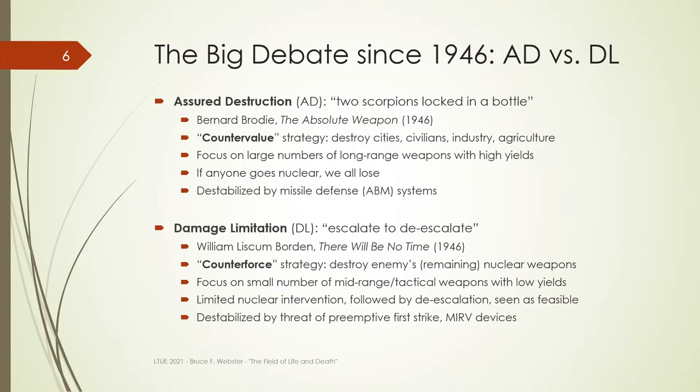That same year, 1946, William Borden wrote There Will Be No Time, and his policy is one of damage limitation or counterforce, which means you do not target civilians, cities, factories, or farms. You target the enemy's remaining nuclear weapons. If they haven't launched at all, you want to target all of them and knock them out before they ever get used. The difference from countervalue is that you want mid-range or tactical weapons with very short flight time and low yields, basically just wiping out nuclear weapons delivery sites — air bases, missile silos, and so forth. The idea is a limited nuclear intervention to cripple the other side's nuclear capabilities, and then hopefully de-escalate.